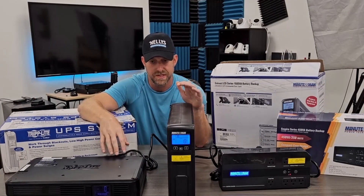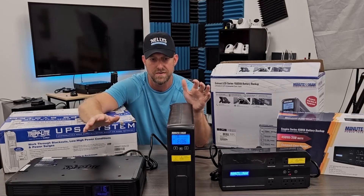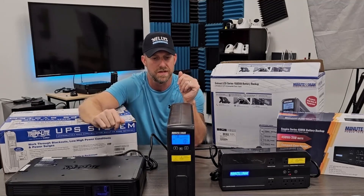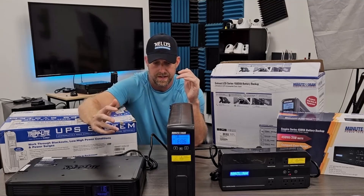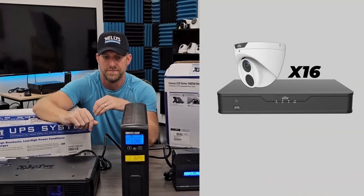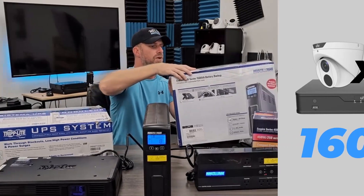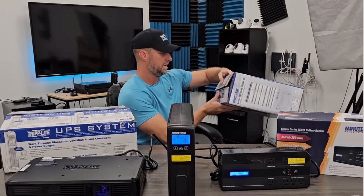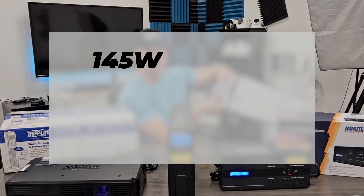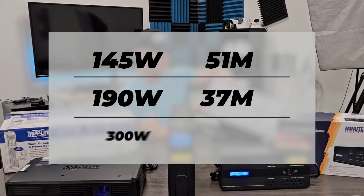Next, we have our two bigger systems — the Minuteman and the Tripp Lite. Very similar systems; they're both 1500VA, 900 watt units, so better for bigger systems like 16 to even 32 camera systems. A typical 16 camera system uses probably around 160 watts. To give you an idea of run times: at around 145 watts it's going to run for 51 minutes, at 190 watts it's going to be 37 minutes, and at 300 watts it's going to be 22 minutes.